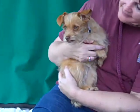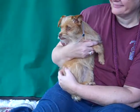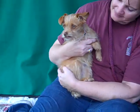I'd like you to meet Little Miss Scarlett. Scarlett is here at the Baldwin Park Animal Care Center and her impound number is 847-12474.